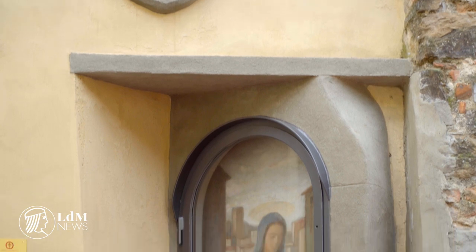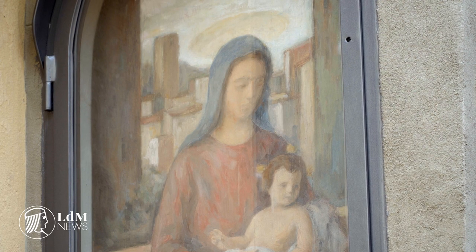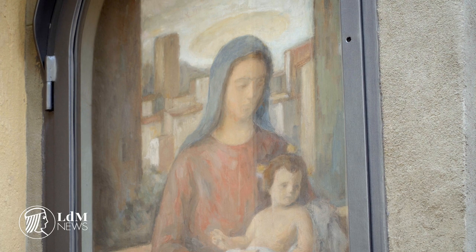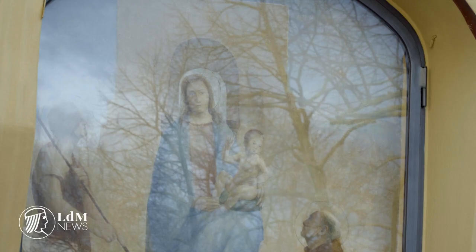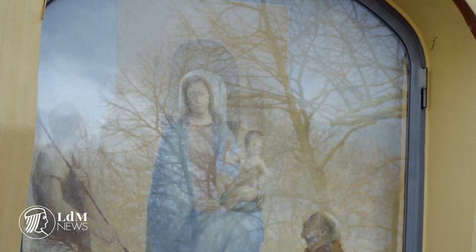Florence's Oltrarno is dotted with tabernacles, and two of these just got a makeover. You may have noticed the myriad of these curious outdoor paintings during your walks around the city. Known as tabernacles, Florence has a deeply rooted tradition with these medieval and Renaissance artworks, especially when it comes to the Oltrarno, where you very well may find one on every corner.